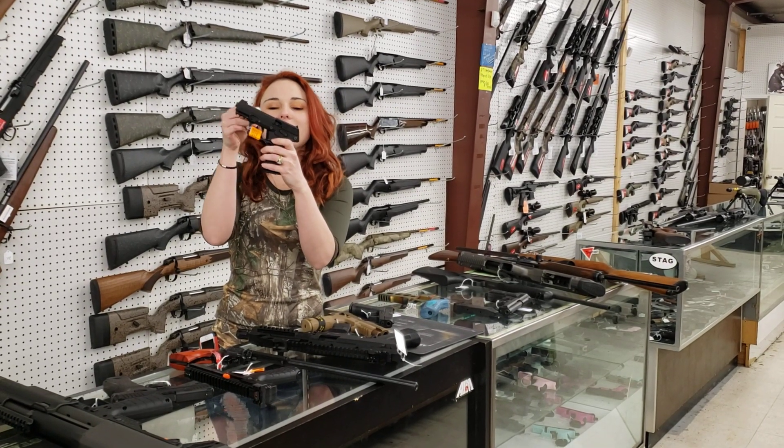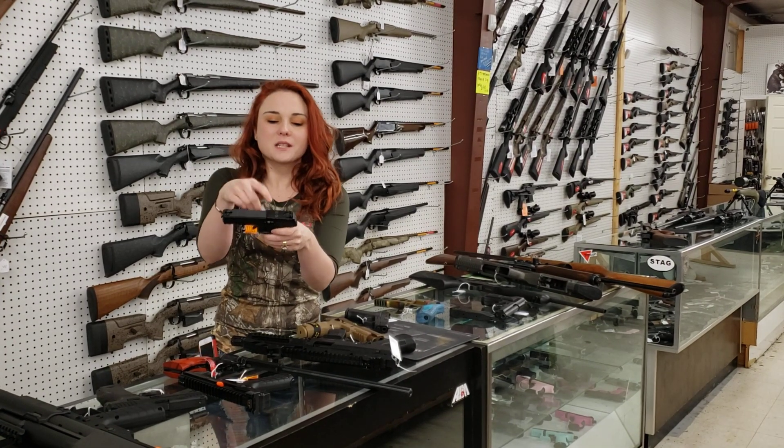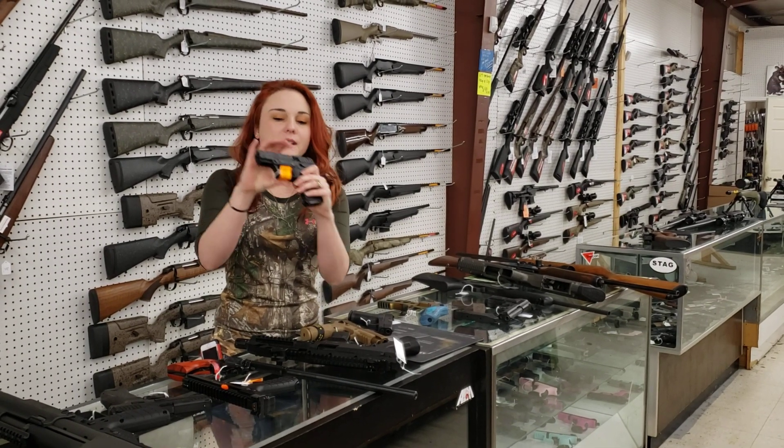Kel-Tec, brand new on the market, P17, 22 long rifle. Absolutely perfect little carry here, y'all. With the optic cut, she's going to be $170 plus tax.